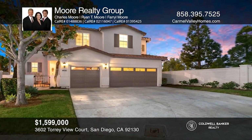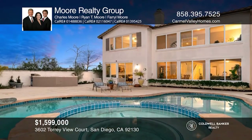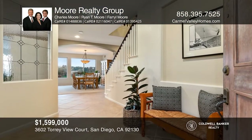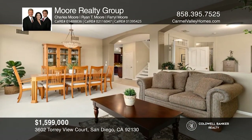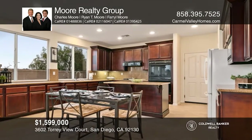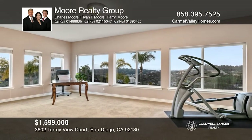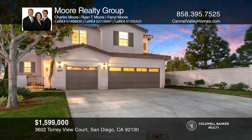Don't miss the exceptional views from this four-bedroom, three-and-one-half bath home in the gated community of Torrey View. This home boasts a backyard oasis complete with a pool, spa, built-in bar, raised planter boxes, lush lawn, and peak ocean views. Downstairs offers living, dining, and family rooms as well as an office. Enjoy the kitchen with a center island and walk-in pantry. Retreat to the large master suite with gorgeous views and a walk-in closet. A large bonus room rounds out the main level. There's also a three-car garage. Call or text Charles, Farrell, or Ryan Moore for more information.